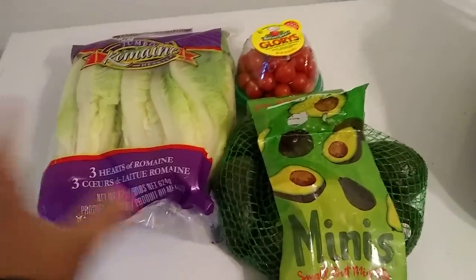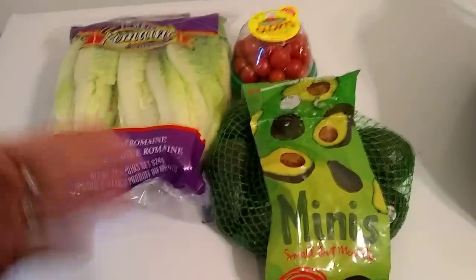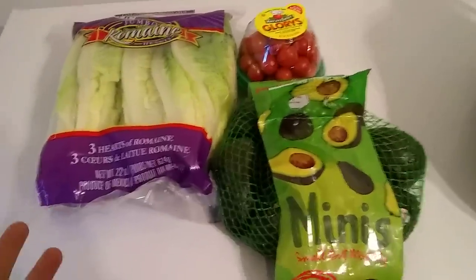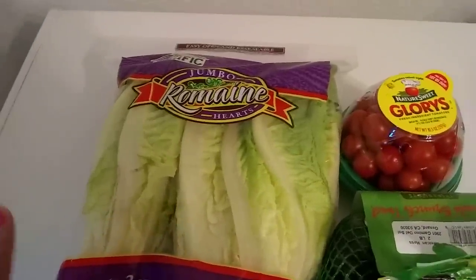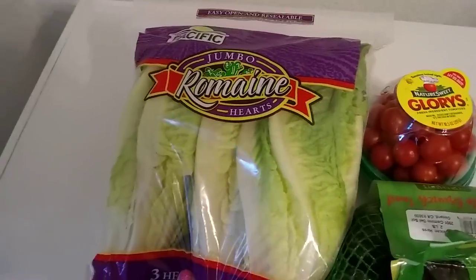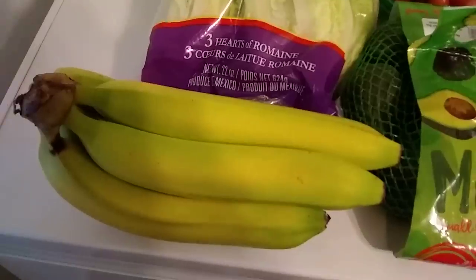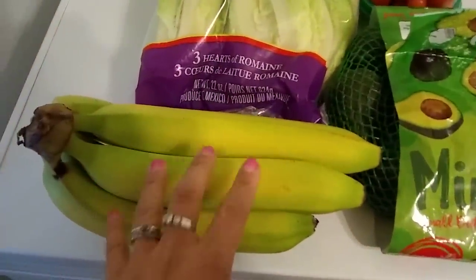If you know how much avocados run, getting two pounds for $1.99 is an awesome deal. This is pretty much what I eat for dinner — I put feta cheese and bacon on it. They also had Earthbound brand, but it looked a little shabby compared to this, which is why I picked up this brand instead.